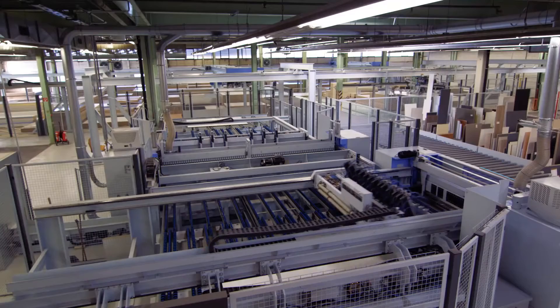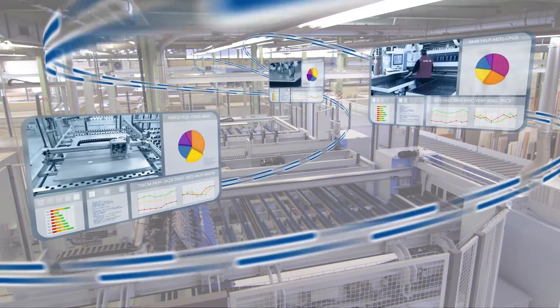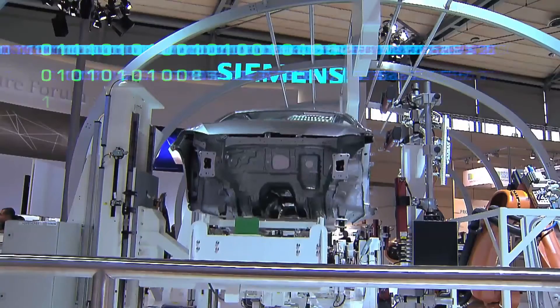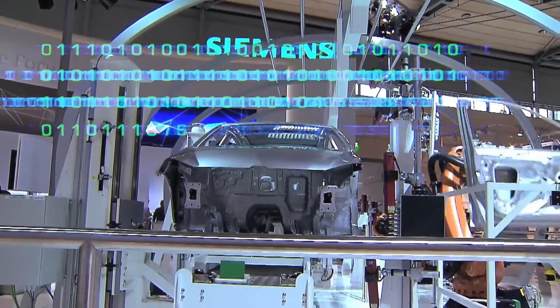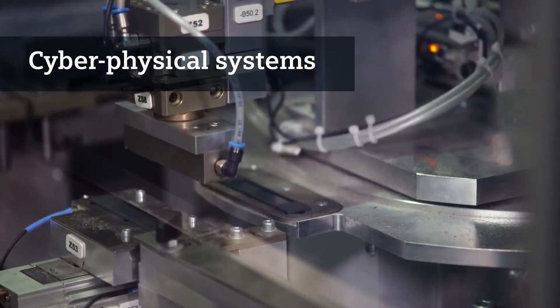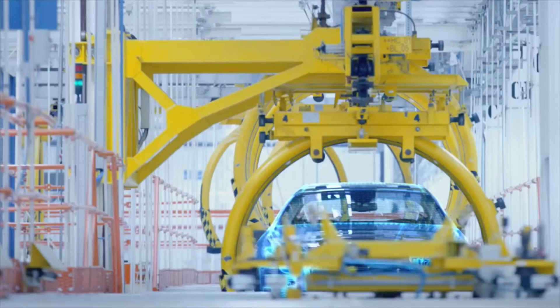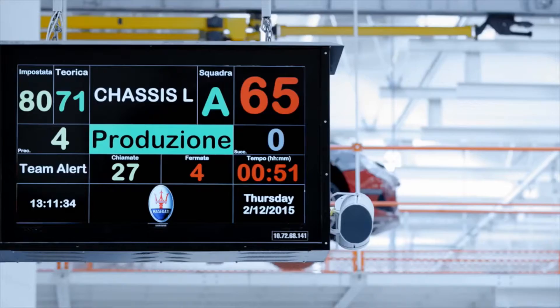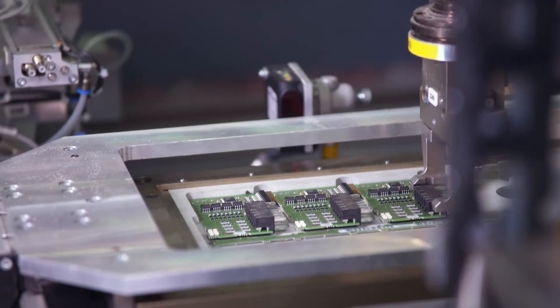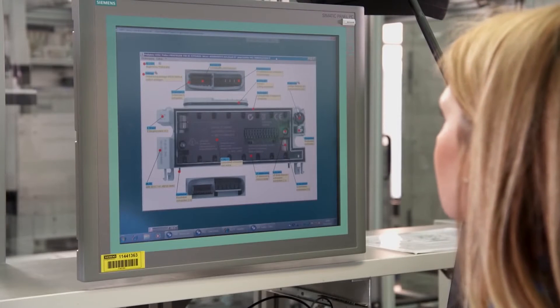But the biggest thing virtualisation delivers is the ability to add more innovation, more flexibility and most importantly, more productivity. Today, every sensor, button and monitoring device has the potential to become a participant in the Internet of Things, each with their own IP address. These so-called cyber-physical systems will eventually enable machines and work pieces to communicate with one another and make decisions within the process. Employees can use virtualisation to check the product meets the required quality standard and is ready to be shipped to the customer.